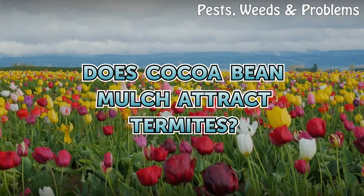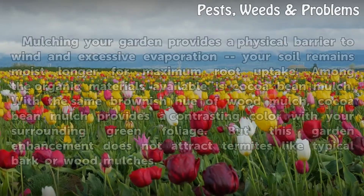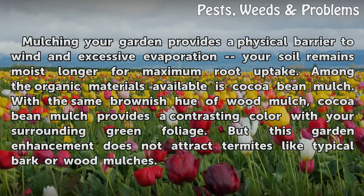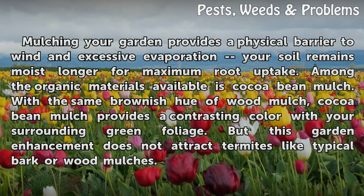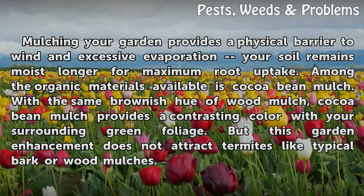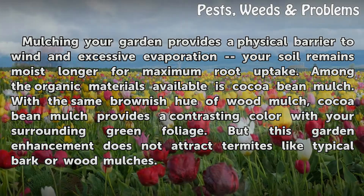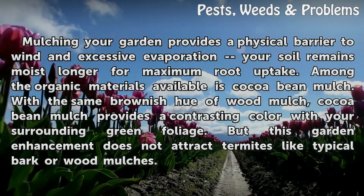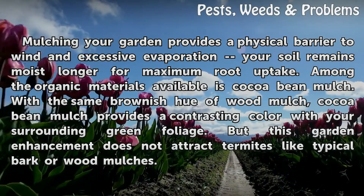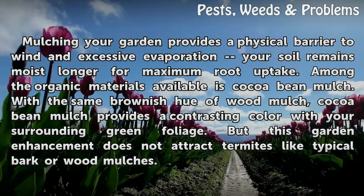Does cocoa bean mulch attract termites? Mulching your garden provides a physical barrier to wind and excessive evaporation, so your soil remains moist longer for maximum root uptake. Among the organic materials available is cocoa bean mulch, which shares the same brownish hue of wood mulch and provides a contrasting color with surrounding green foliage. But this garden enhancement does not attract termites like typical bark or wood mulches.